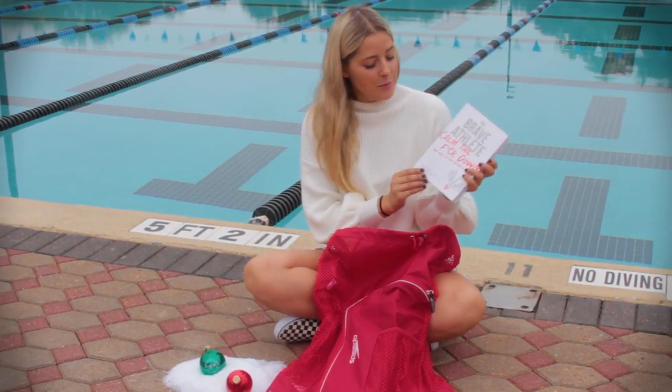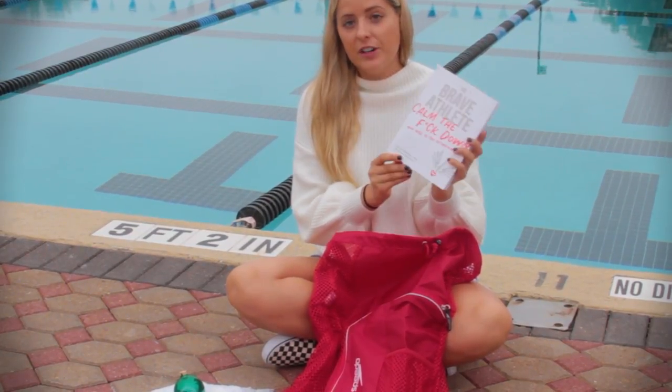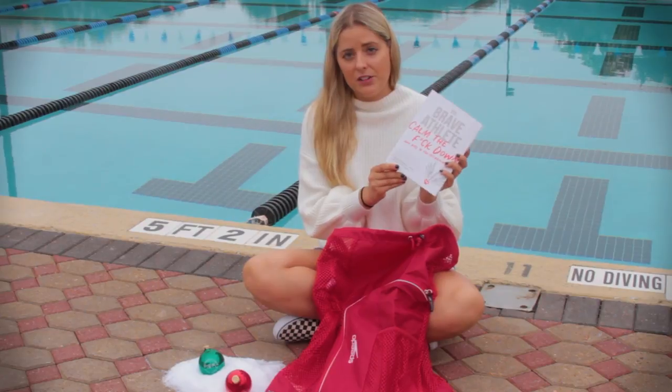For the reader on your list we have The Brave Athlete by Simon Marshall. This is a book for athletes about overcoming negative patterns and finding joy in your sport.